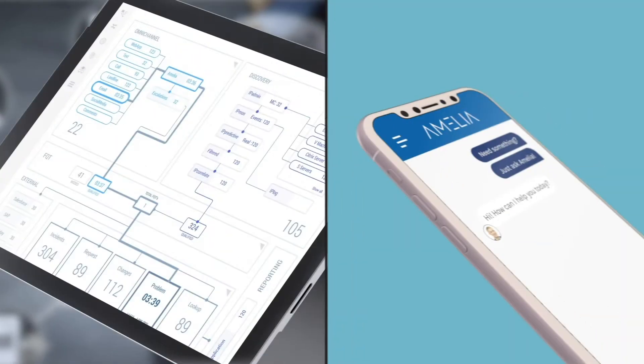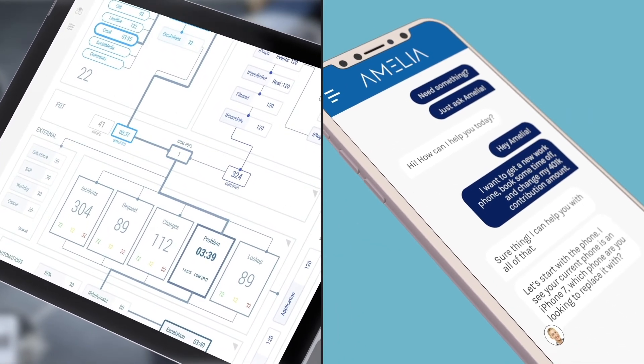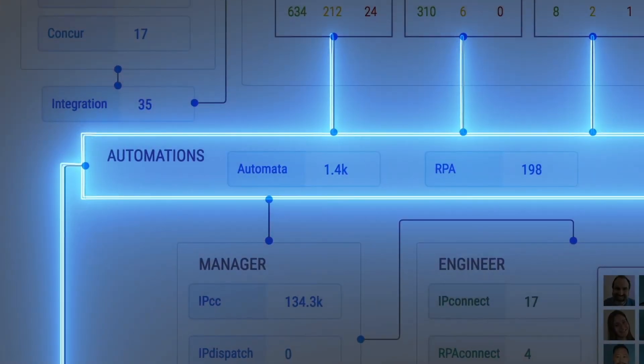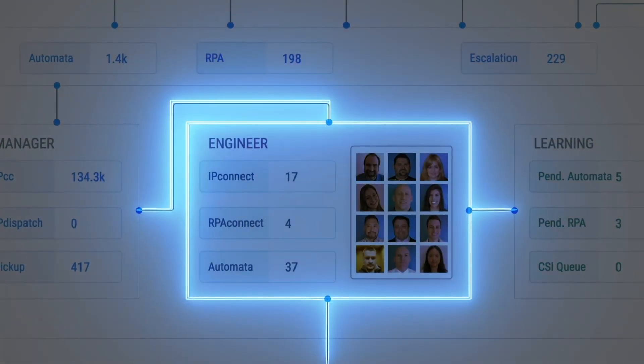Amelia HyperAutomation also provides a single dashboard for managers, where all requests and monitoring events can be seen all at once. You can see the flow of information in real time. The end-to-end automation view lets you gain insight into every corner of your enterprise at a glance.